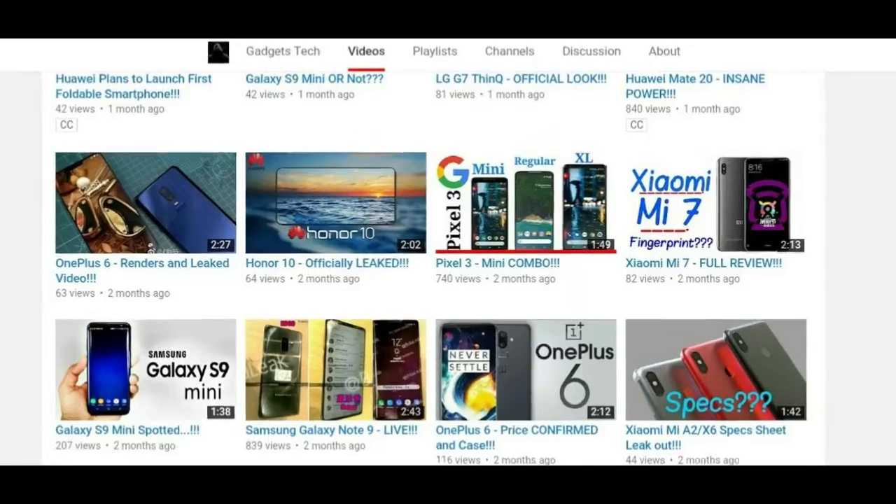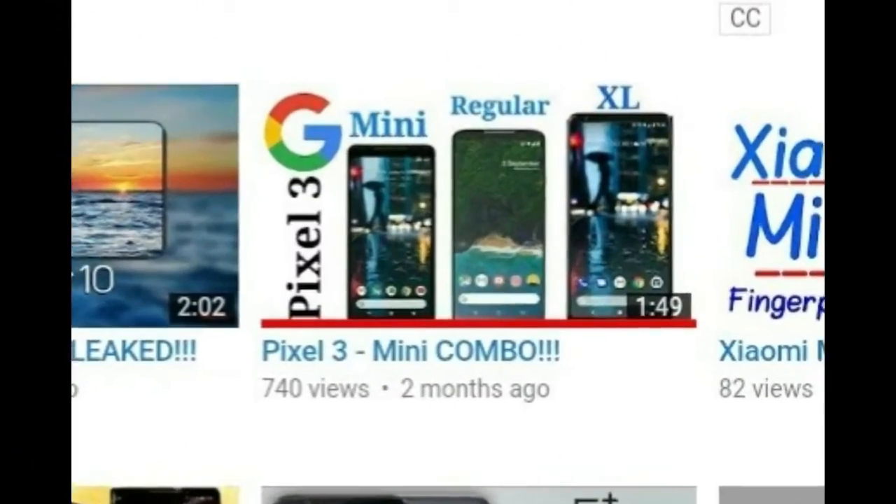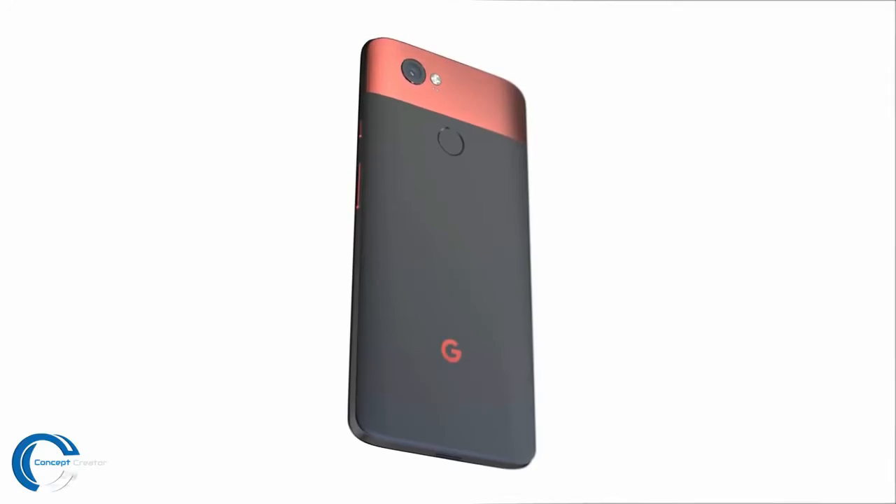If you watched that previous video, you know three code names are happening for the next Google devices: crosshatch, albacore, and blueline. It's now confirmed that crosshatch is the code name for the Google Pixel 3 XL, and one of either albacore or blueline will be the Google Pixel 3.